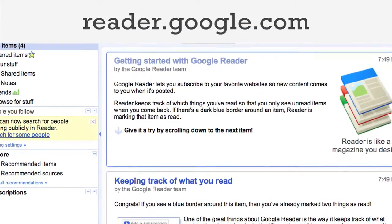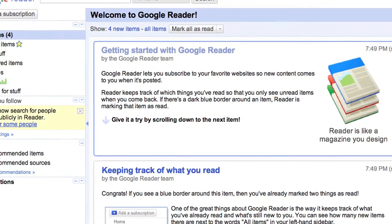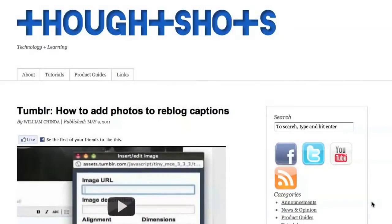I'll be using Google Reader to demo RSS readers in this video, but if you don't care for Google, there's a multitude of RSS readers out there to choose from. I've got links to some of them in the show notes at ThoughtShots.com.